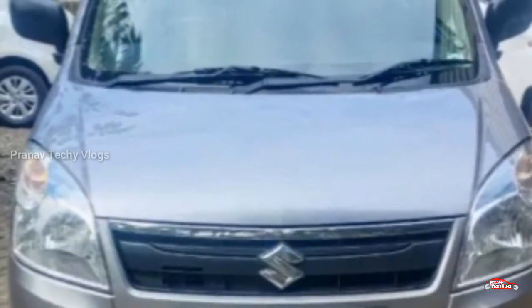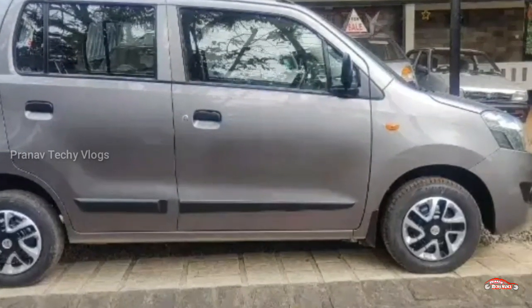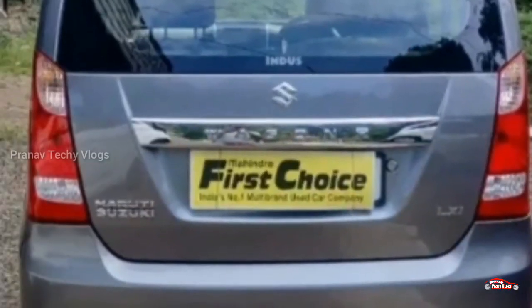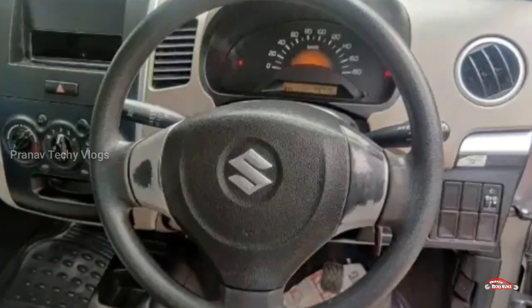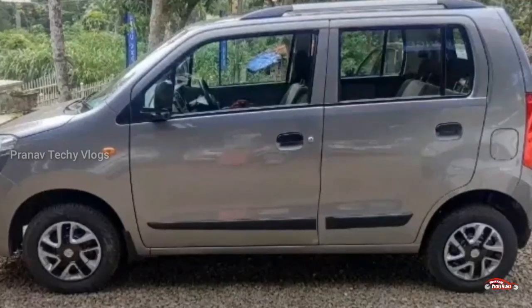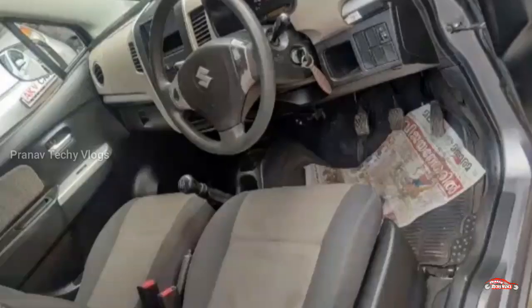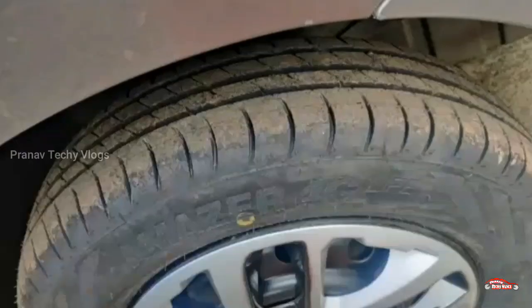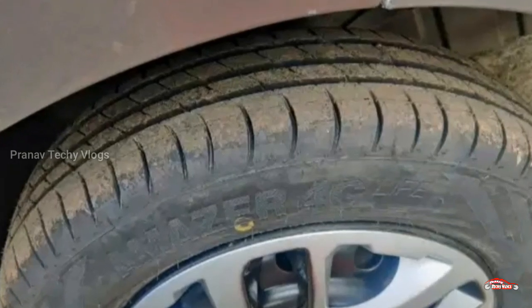There is a listing for single ownership. There is also a listing for Mahindra First Choice. There is a manual transmission. There is a listing for the largest machinery which is located on the street. It also has AC power steering, 2-door power, and a music system — so it has these features.